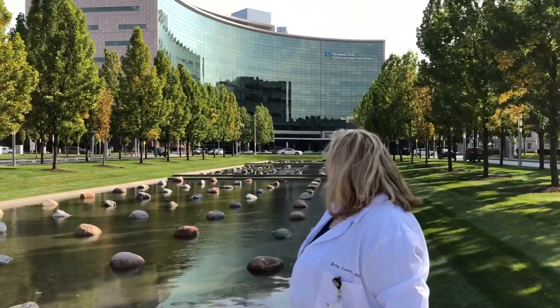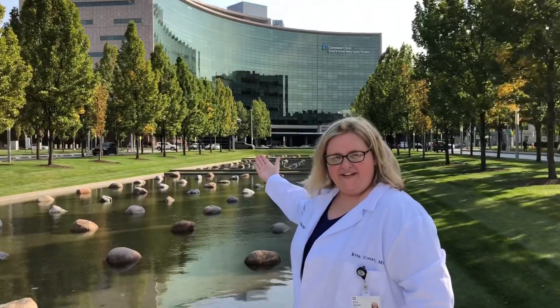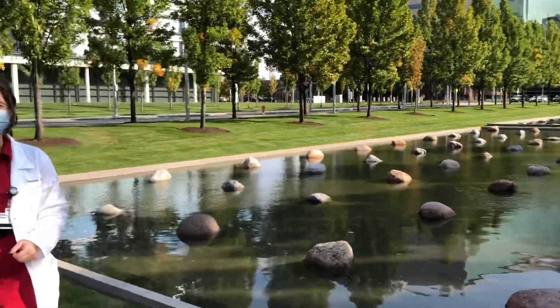Hey guys, I'm Erin, one of the scheduling chiefs. I'm standing here in front of the reflecting pool with one of the most iconic views of the Cleveland Clinic — our main pavilion. Here on main campus, we have over 1,300 general patient beds, lots of medicine patients in those beds. That includes 65 dedicated medical ICU beds and over 200 total ICU beds. So no shortage of learning opportunities here. We're going to pan over to Steph to talk about our health education campus.